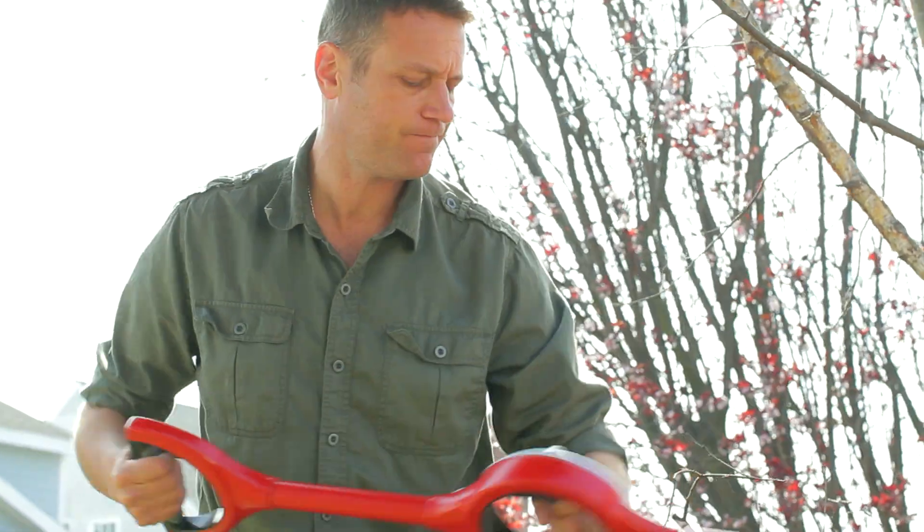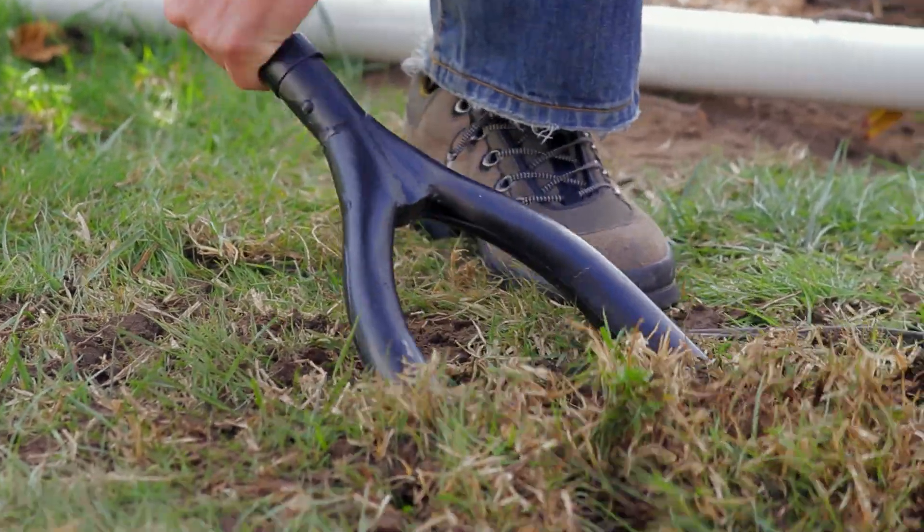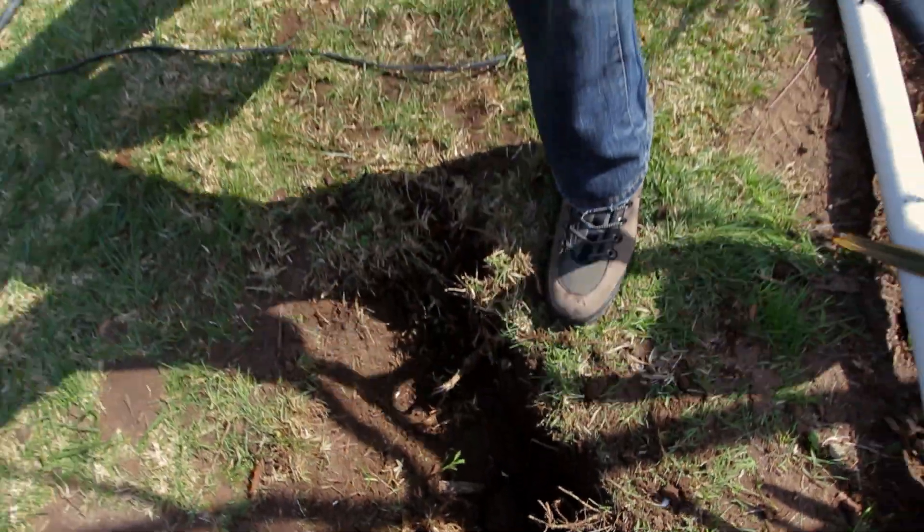And with this U-shaped foothole, the shovel gives you maximum digging power and control. Ultimately, you'll be able to get more done in less time.